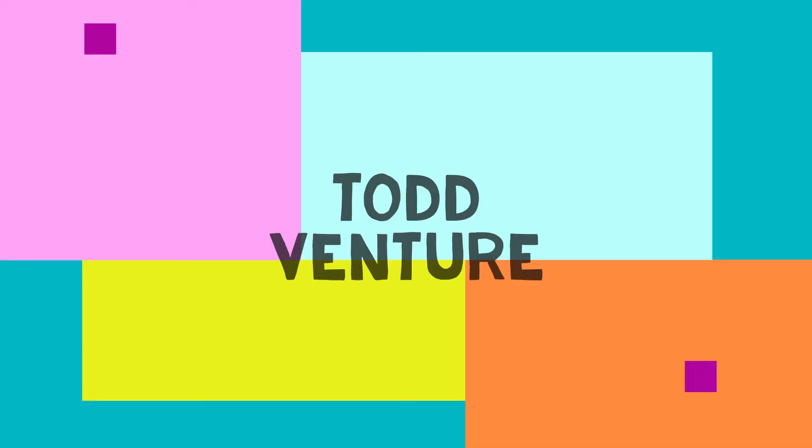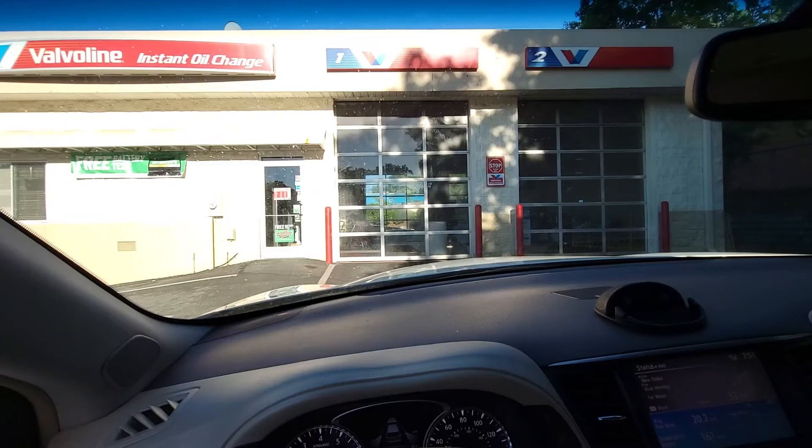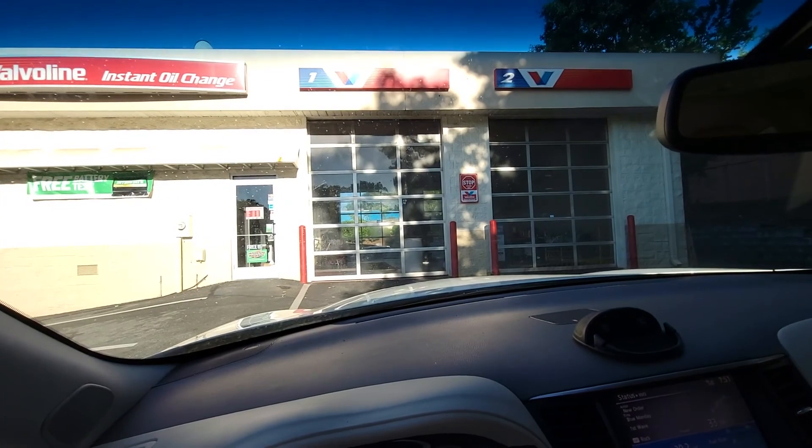Not sure what I'm going to do today, but I know I'm going to get the car inspected at this Valvoline oil change place. This is where I get my car inspected and oil changed. We'll figure the rest out.